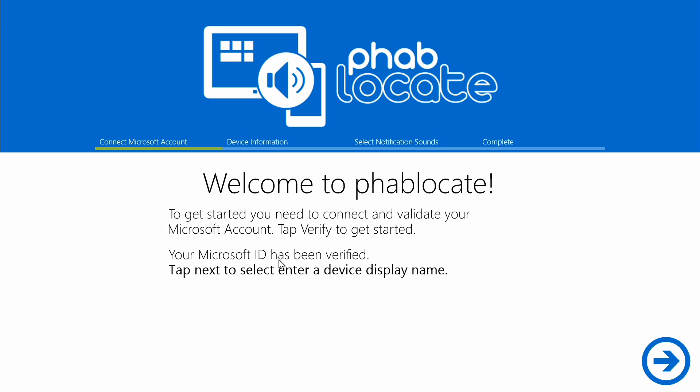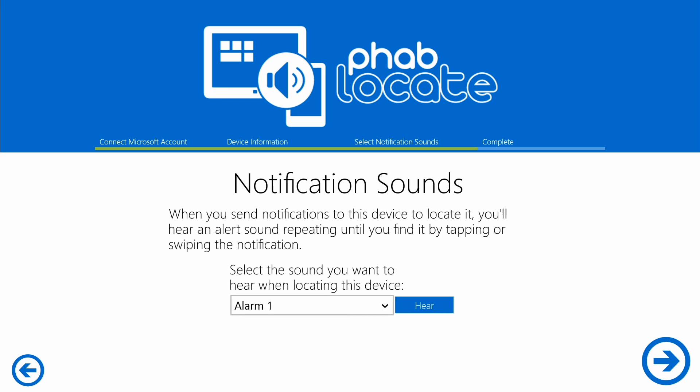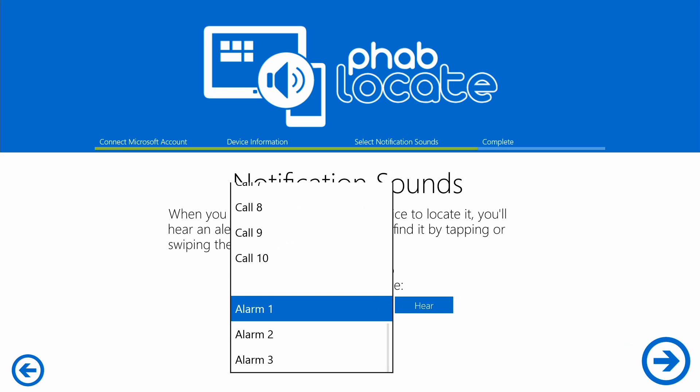All you have to do is download the app on any device you want to keep track of and sign into your Microsoft account. You can then name each device however you'd like, and then select a notification sound from among 20 different options.